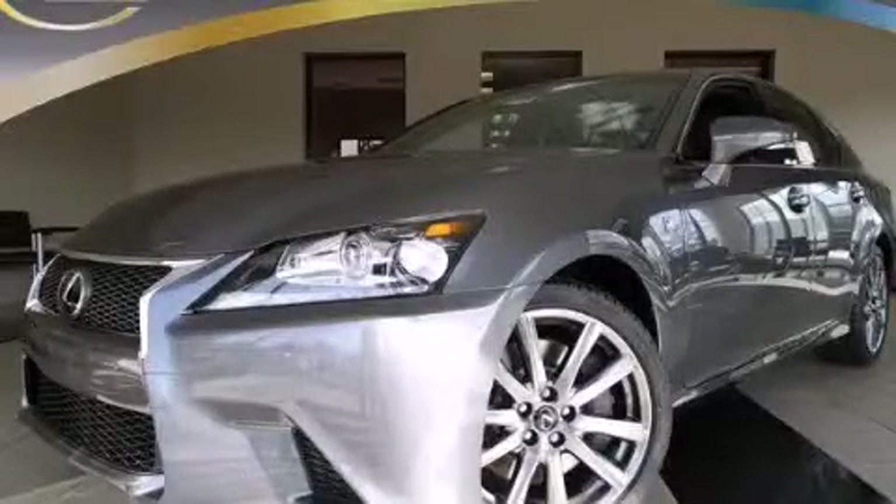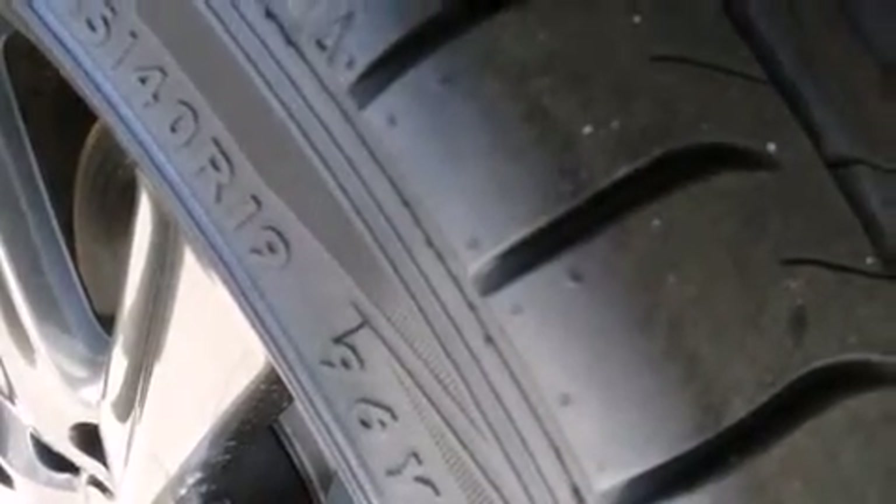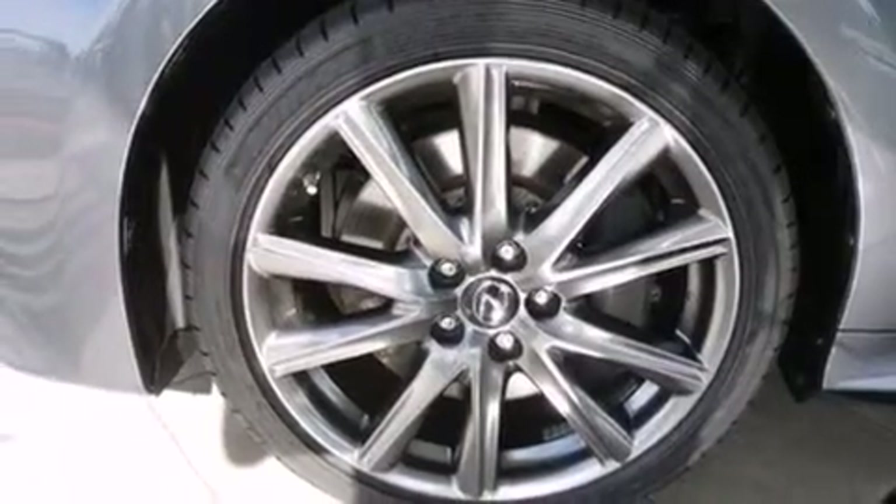This is a brand new 2014 Lexus GS350, a drive-in shape that provides endless luxury. It has a 3.5-liter 6-cylinder engine and an 8-speed automatic transmission.